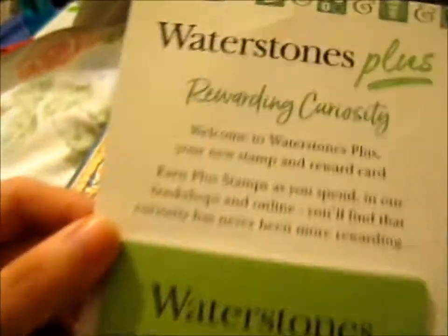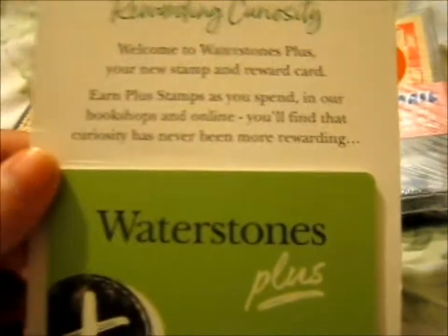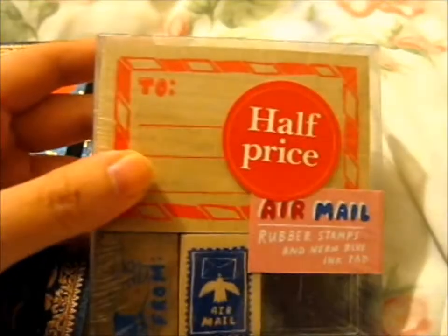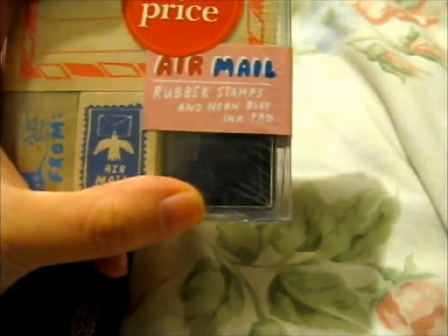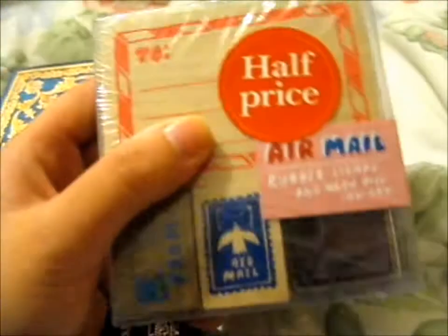The other card had like 11 stamps on it, and this shop was worth one more stamp. So what I got was these. First up, it's half price — I got some from, and an airmail stamp set. It even comes with a little neon blue ink pad. The original price was £9.99 and I got it half price, so that's good — I probably wouldn't have gotten it otherwise.